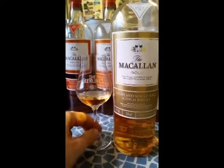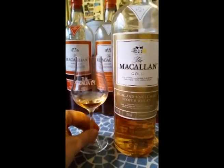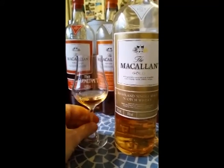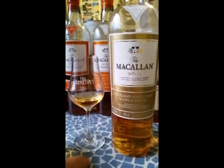It leads with the vanilla, which unfolds into that kind of lemon taste, and then there's the kind of hazelnut nuttiness that you expect from, I suppose, Speyside malts.